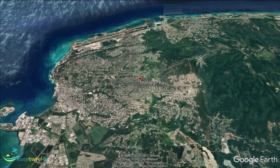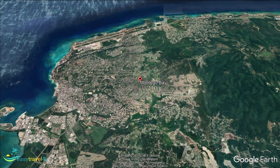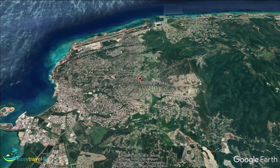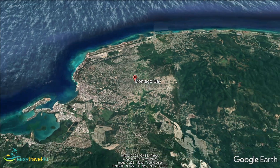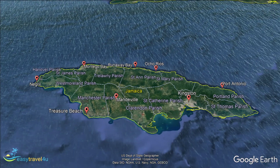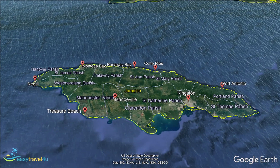Doctor's Cave Beach is particularly popular. It's paid entry, which makes it feel exclusive, whilst keeping the crowds to a reasonable level. If you want to take in some of the history of the area, you can visit the remains of Fort Montego. Once an 18th century British fort, you can explore what is left of the structure and remaining cannons.